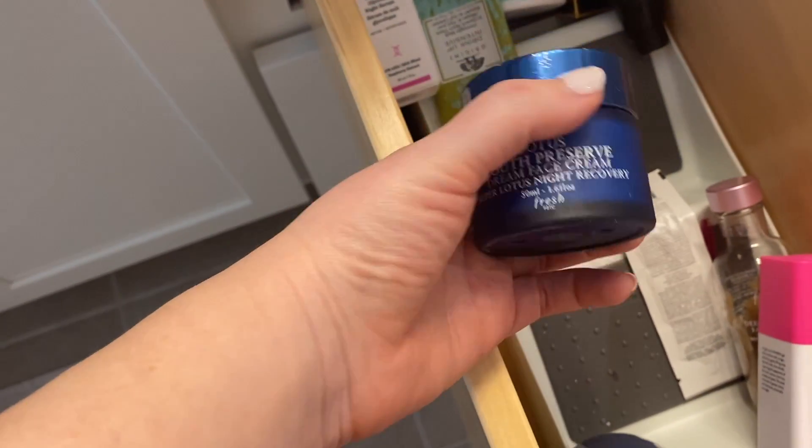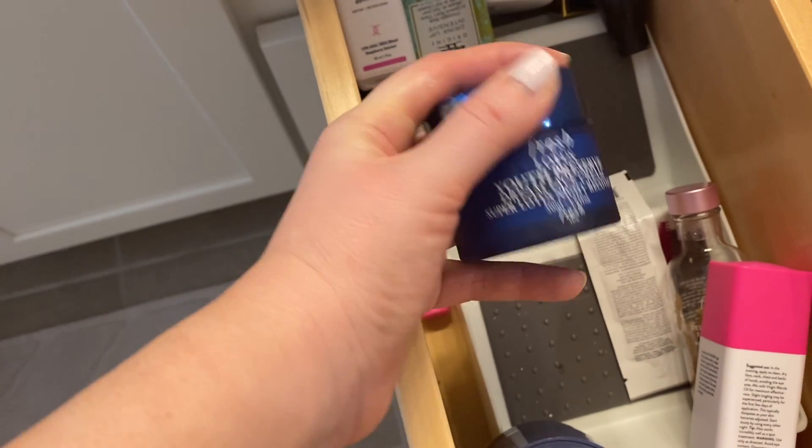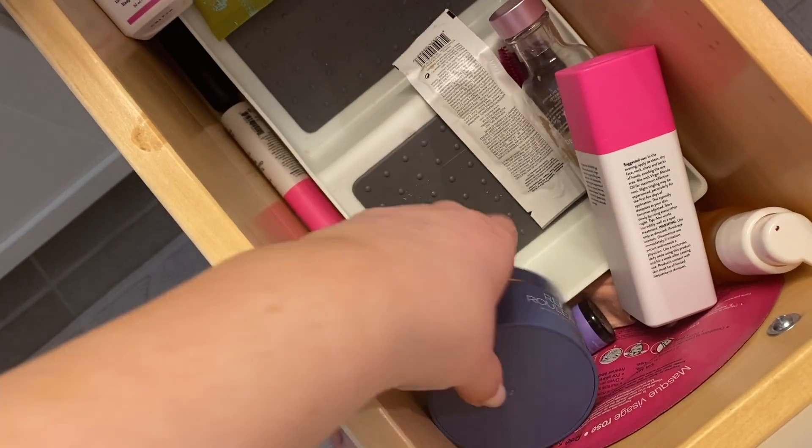This is getting decluttered. This is the Lotus Youth Preserve Dream Face Cream — this is another that's going to get decluttered. I used to use it, but I have since found a nighttime moisturizer that I like better.